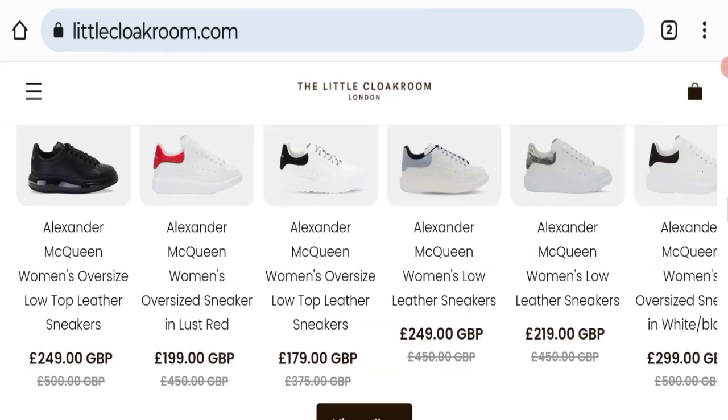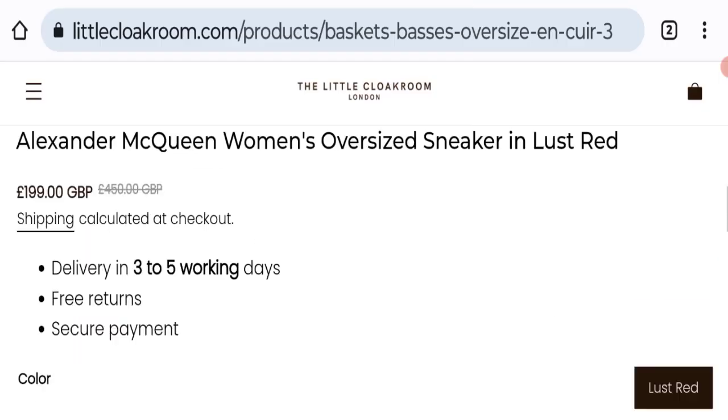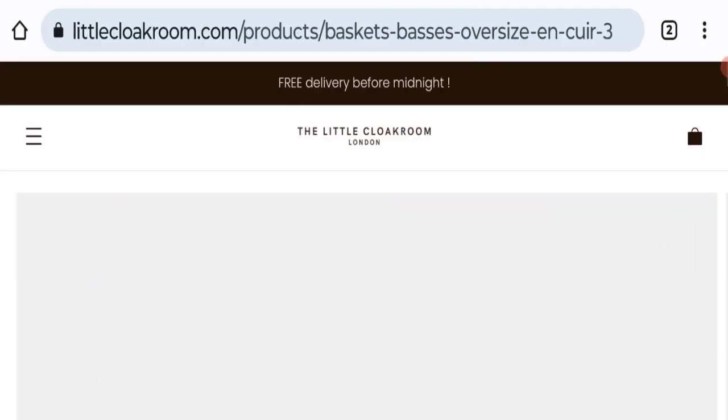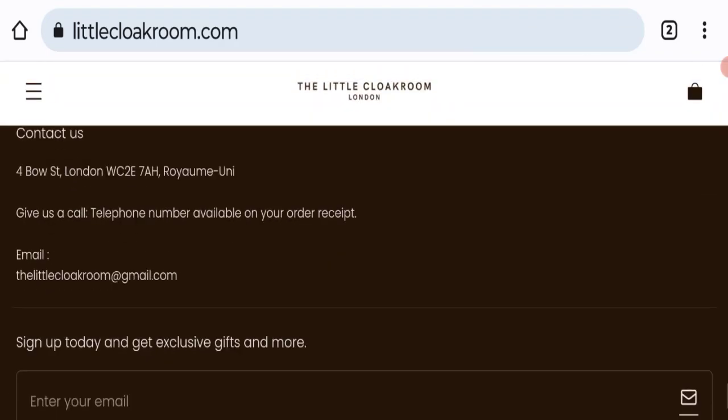This site is protected through HTTPS protocol and SSL integration to keep the data and transactions safe. Now talking about the domain information — the domain name was created on 19th July 2023 and will expire on 19th July 2024, so this is a fairly new site.